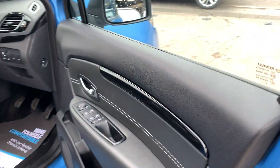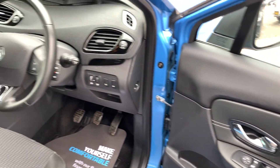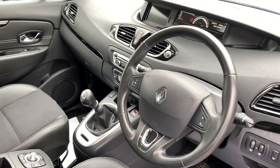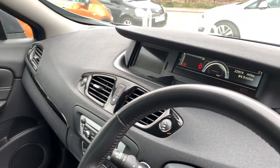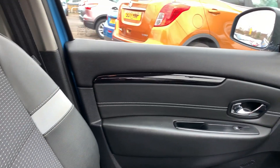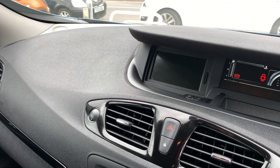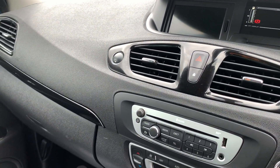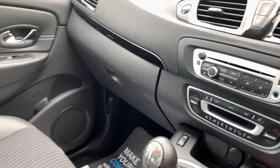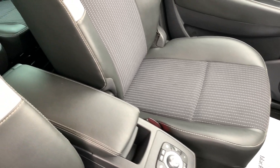Inside the car, electric windows and mirrors here, radio controls on the steering wheel. Low mileage — the car is doing 22,900 miles. Sat navigation, radio CD, air conditioning, six speed.